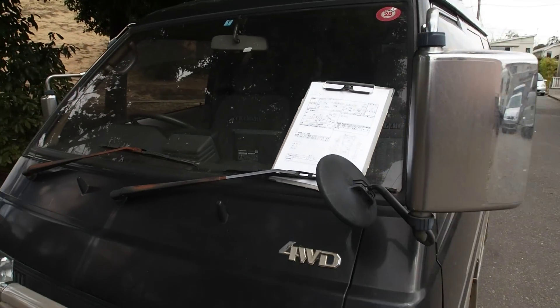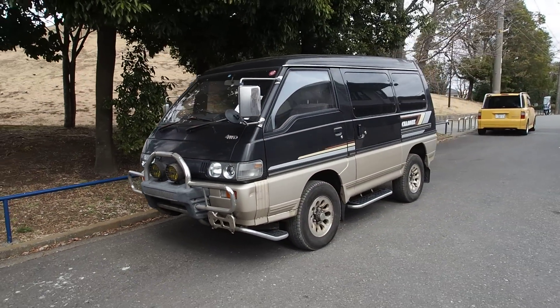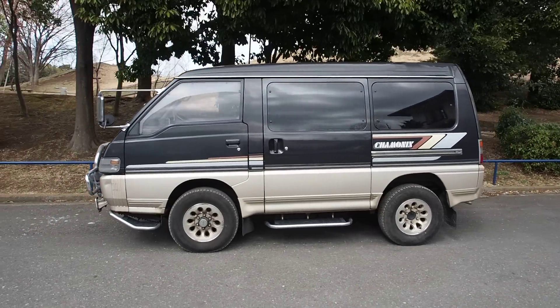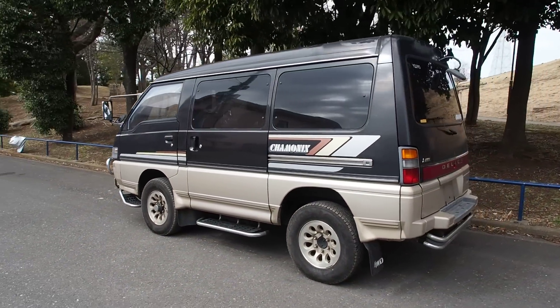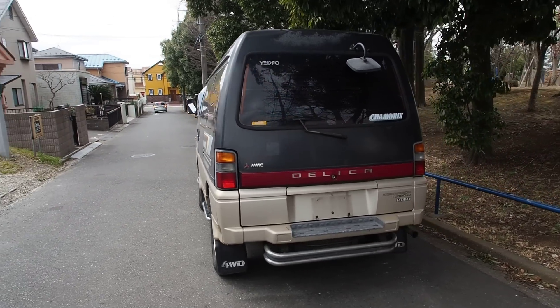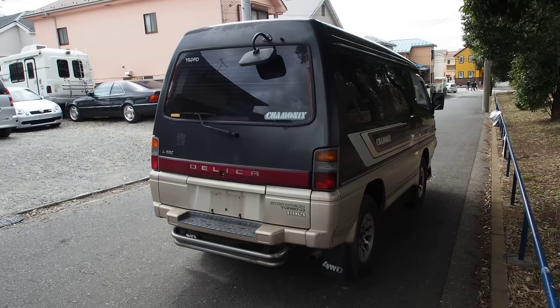Let's take a look once around and then I'll show you some of the damages. This may be one of the very few Chamonix versions of the L300 in the USA. We've been in business for just about nine years, and this is our first L300 Chamonix. I think I've probably bought about 20 of the L400 Chamonix.